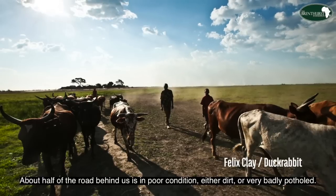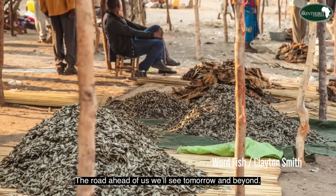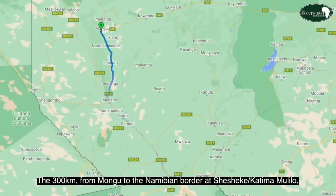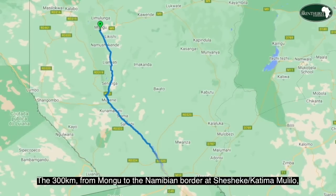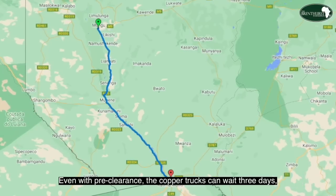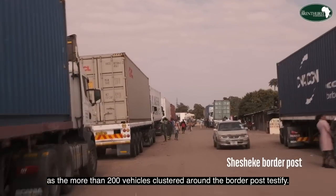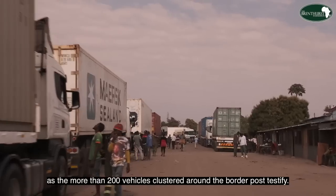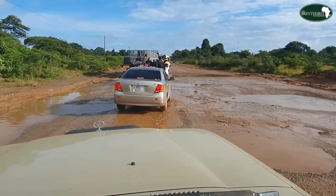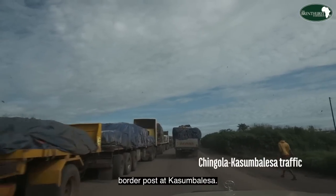About half of the road behind us is in poor condition — either dirt or very badly potholed. The 300 kilometers from Mongu to the Namibian border at Shesheke-Katima Mulilo is on near-pristine tar road, but here the challenges are more ones of software. Even with pre-clearance, copper trucks can wait three days, as the more than 200 vehicles clustered around the border posts testify. This is nothing like the Congo, where the average journey time to Walvis Bay is nearly three weeks — the 17-day difference being the chronically chaotic border post at Kasumbalesa.